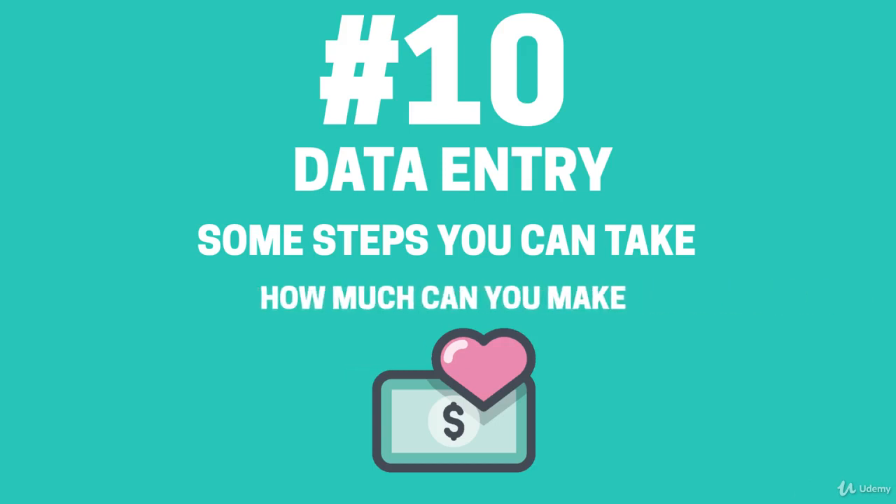How much can I earn with data entry? It is possible to earn between $1 to $20 per hour, depending on what work you are undertaking and what company you are working for. It is also possible that you will earn by task rather than by hour. Make sure that with anything you are accepting online that it is legitimate by researching the company and also making sure you have the software required to complete any tasks. Read any reviews available and remain in contact with your employer. Data entry will provide varied work that can be completed at home, so remember to be on time and accurate.